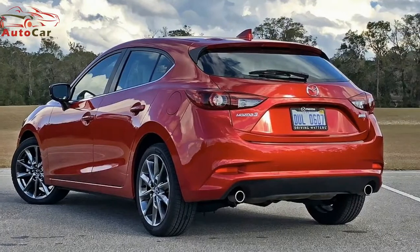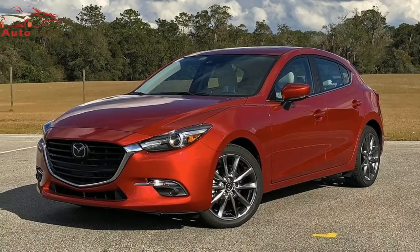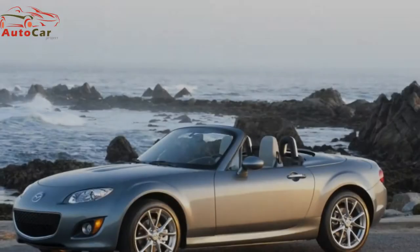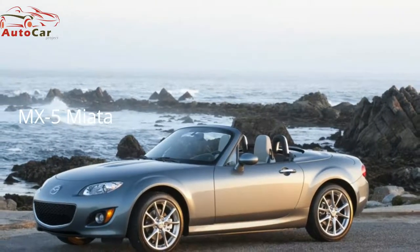Mazda has always been an interesting car. Its combination of sportiness and affordability has given the car buying public a good value for their dollar. Vehicles like the MX-5 Miata quickly come to mind. But the Miata is not Mazda's only major success story.